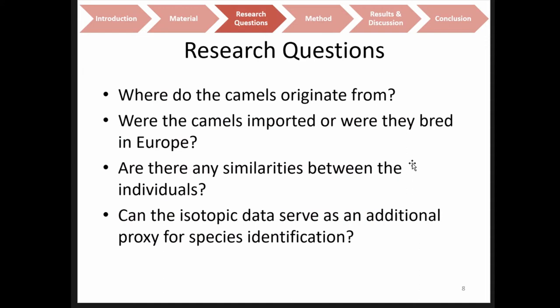The research questions I wanted to address were: first, whether I can find out roughly the area where the camels originated from; second, whether the camels were all imported to Europe or if some were even bred there — as suggested in the literature based on finds of juvenile camel bones in Tanais on the Black Sea shore; and third, whether all individuals show a similar mobility pattern or behave completely differently. In hindsight, I also wanted to check if the data can serve as an additional proxy for species identification.